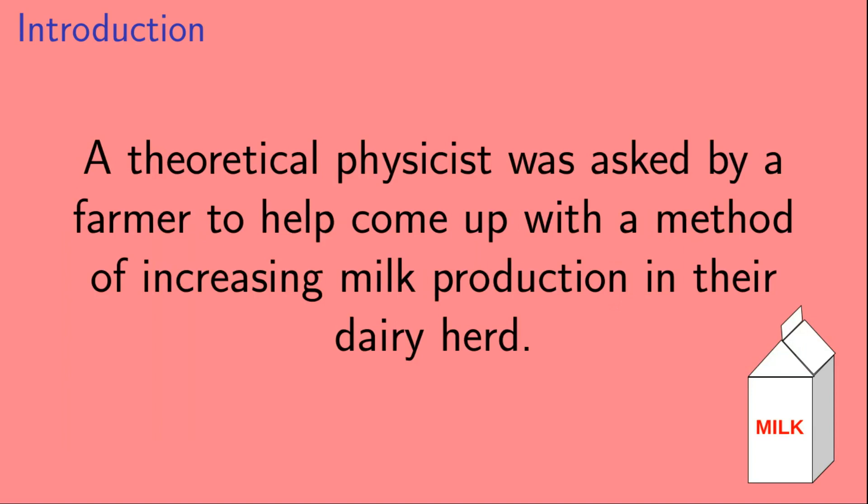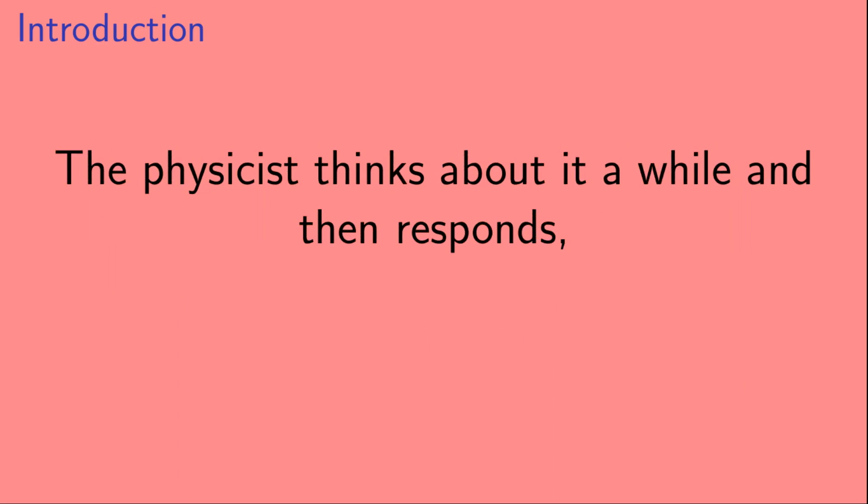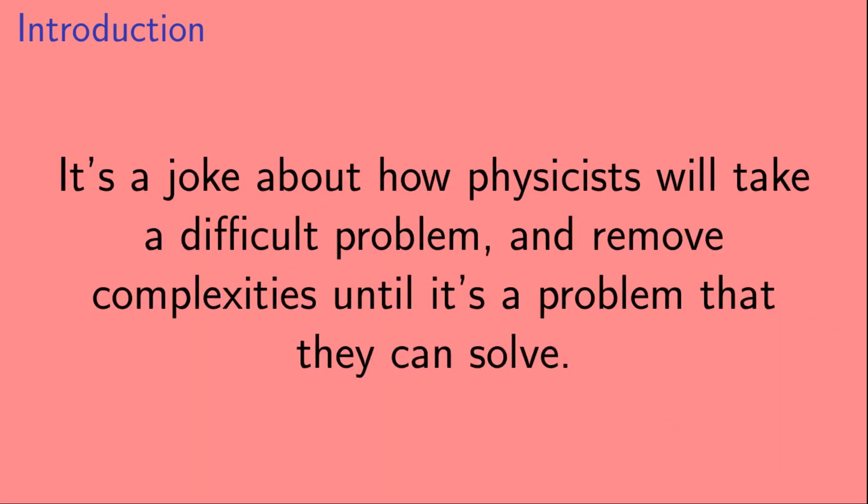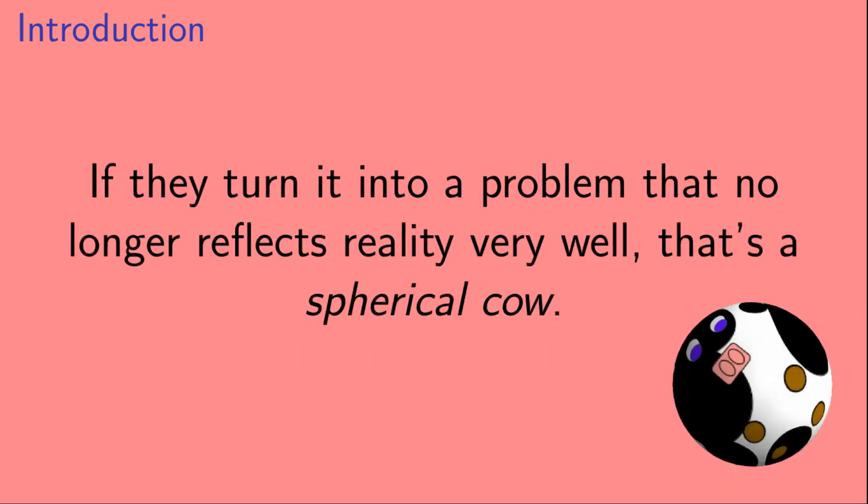So there's a common joke in physics, and it has a lot of variants. It goes something like this: a theoretical physicist was asked by a farmer to help come up with a method of increasing milk production in their dairy herd. The physicist thinks about it for a while, and then responds, 'Assuming a spherical cow...' It's a joke about how physicists will take a difficult problem and remove complexities until it's a problem they actually know how to solve. If they turn it into a problem that no longer reflects reality very well, that's a spherical cow.